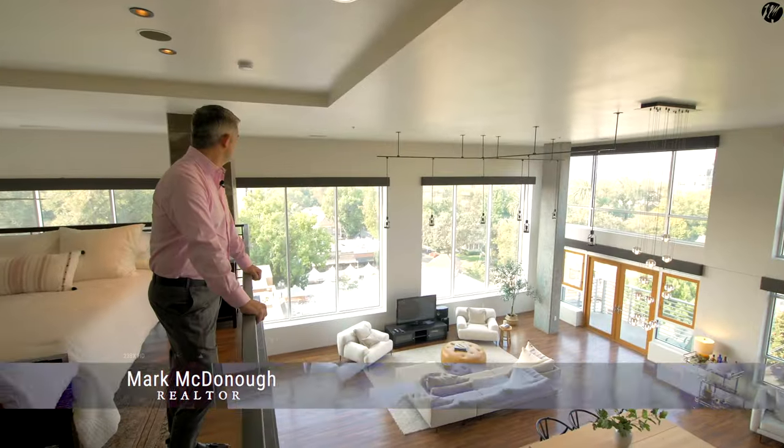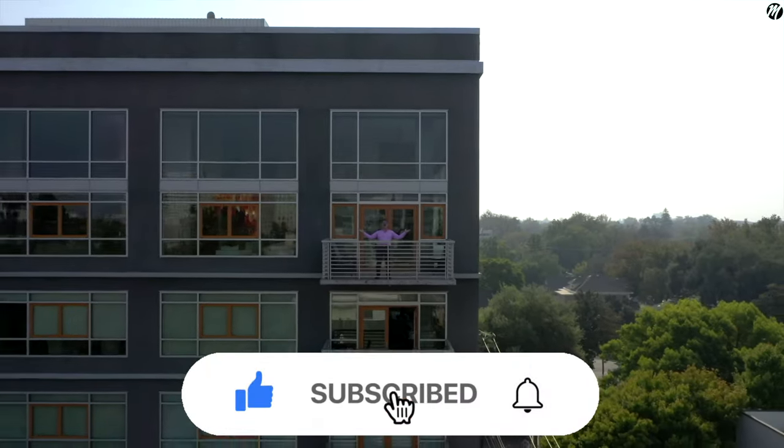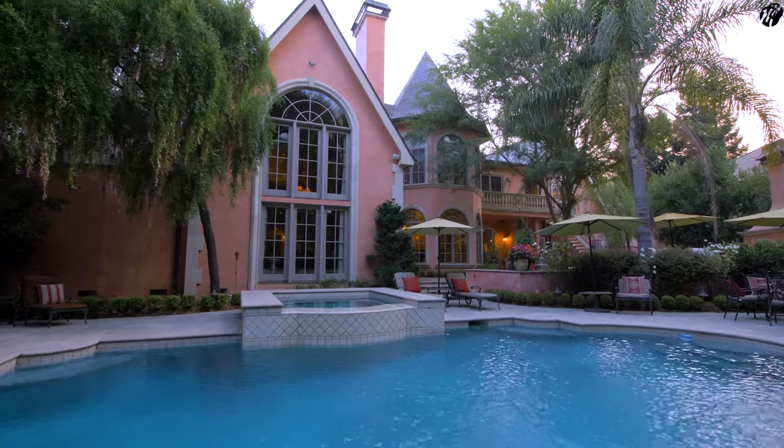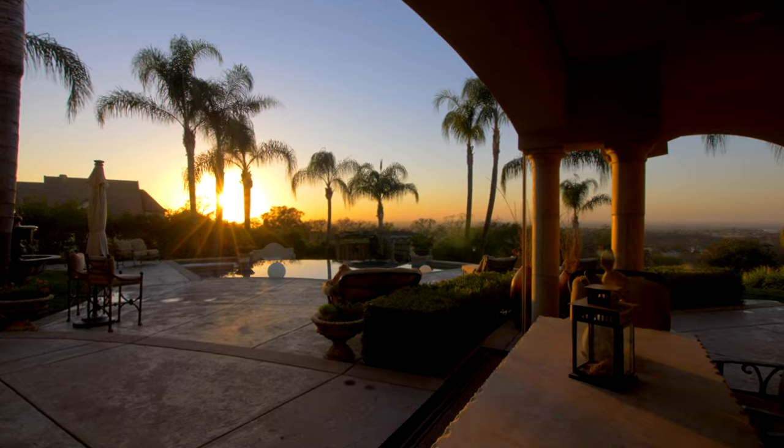On this channel, we've been bringing you the top luxury home tours in the Sacramento area. Hit that subscribe button and that bell — we'll be bringing you the best in luxury home tours in Sacramento, California.